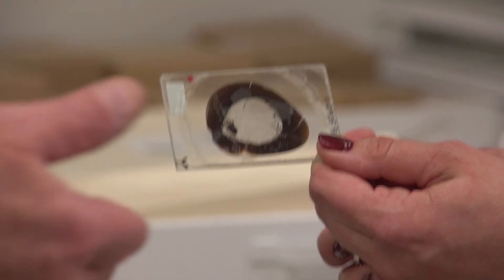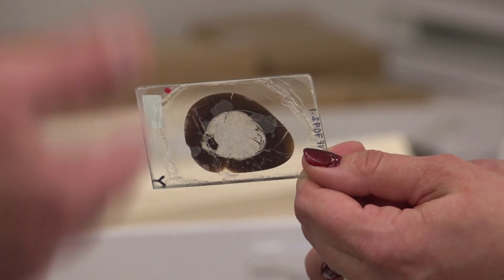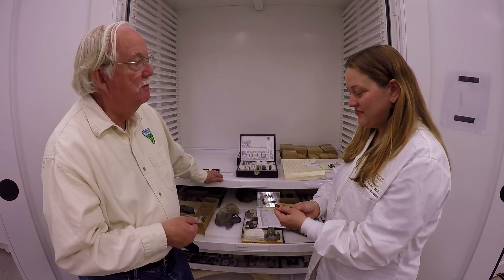So this specimen may get used over and over again by many researchers — it's not a one-time deal. Someone 50 years from now may have a new question, and this slide may provide the information to answer that question. Absolutely.